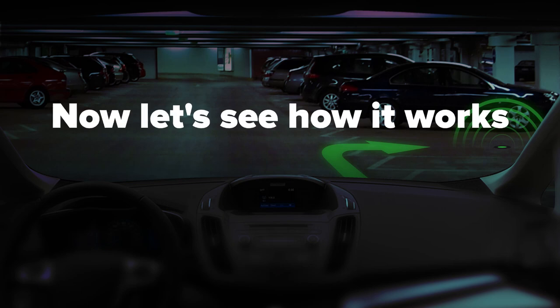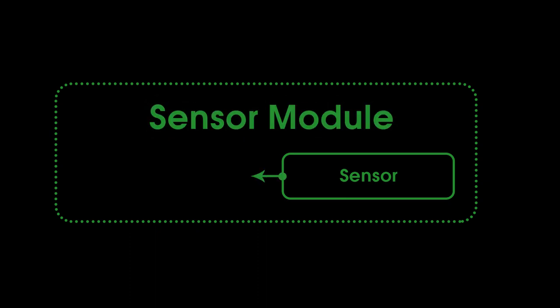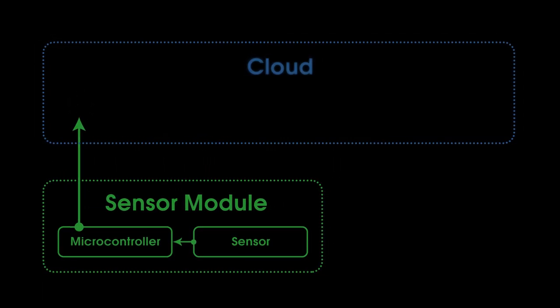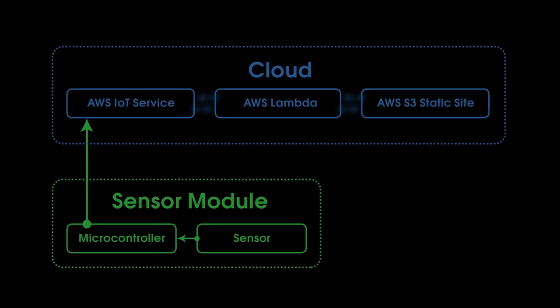Let's see how it works. A sensor detects a parked car by measuring the distance to the nearest obstacle — or, in our case, to the car bottom. The measurements are periodically sent to the microcontroller, and then to the cloud, where they're stored in AWS IoT Shadow as sensor states.